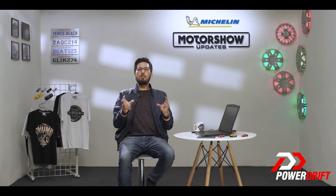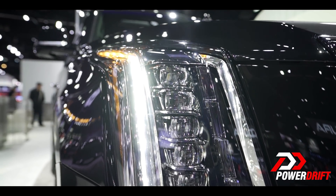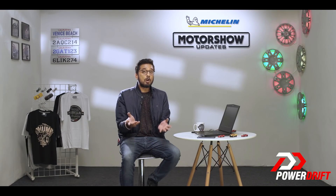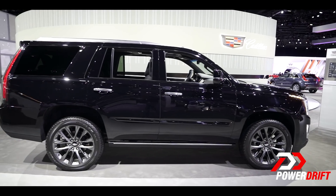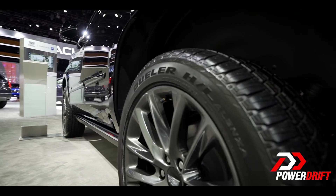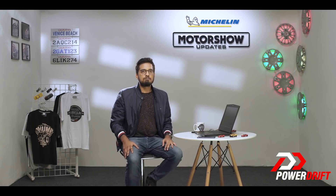But how does slapping a Sport badge on a 2.6-ton SUV actually work? Well, it doesn't work, because it actually just is a new colour detailing — Cadillac's Black Ice. Black Ice is a good name though. There's gloss black detailing everywhere: on the giant front grille, around the windows, in the side mouldings and also on those large 22-inch alloy wheels for that Mafia look.